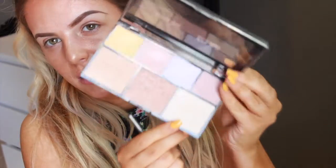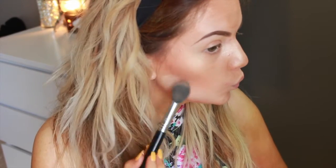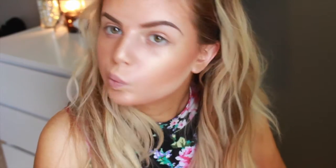I'm going to bake a little bit. I'm going to take this shade in the palette and run that under my contour. I need a stronger brush — I guess I'll be using this one today, it is a dirty one. Bake it.